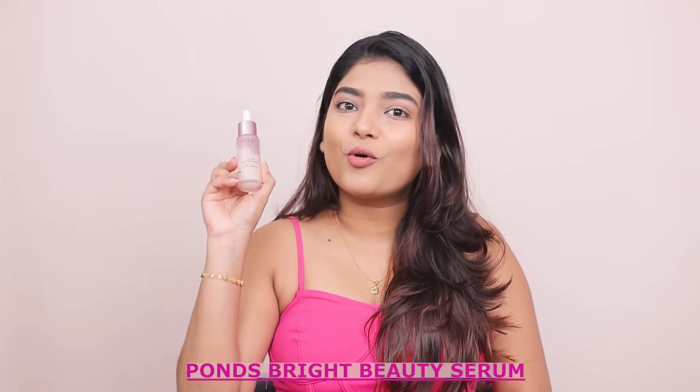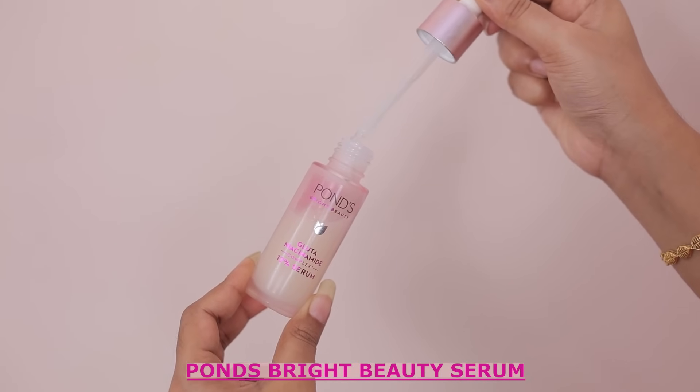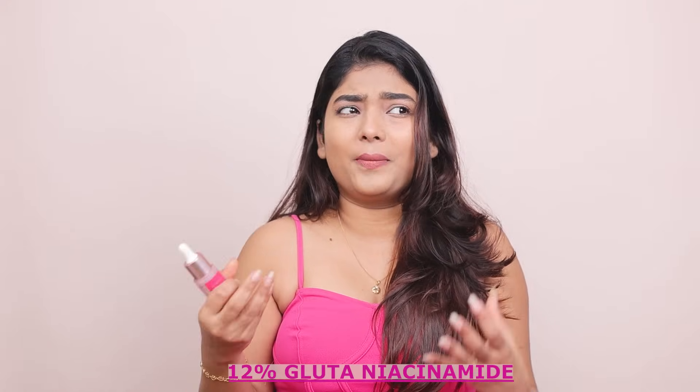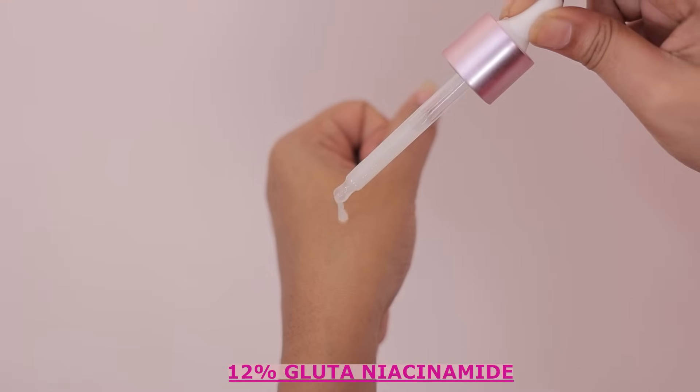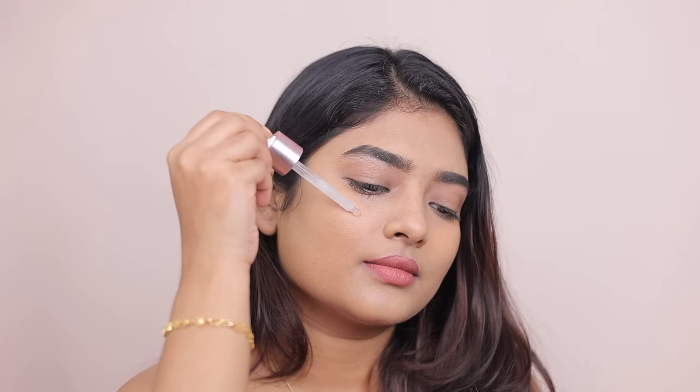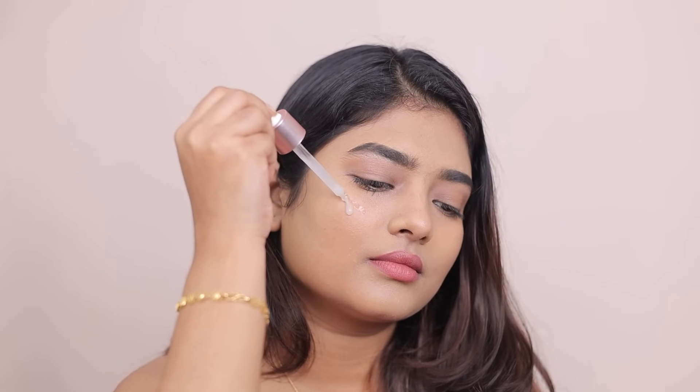Moving on, we have the Ponds Bright Beauty Serum. This baby is packed with 12% glutathione-niacinamide and it penetrates deep into our skin to repair and brighten it. And you know what — it actually does what it claims! So now it's time to say goodbye to those pesky pigmentation and dark patches, because this serum has got you covered.